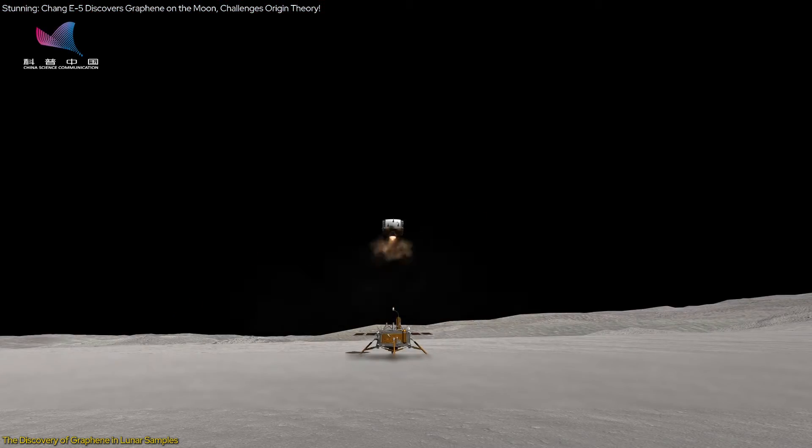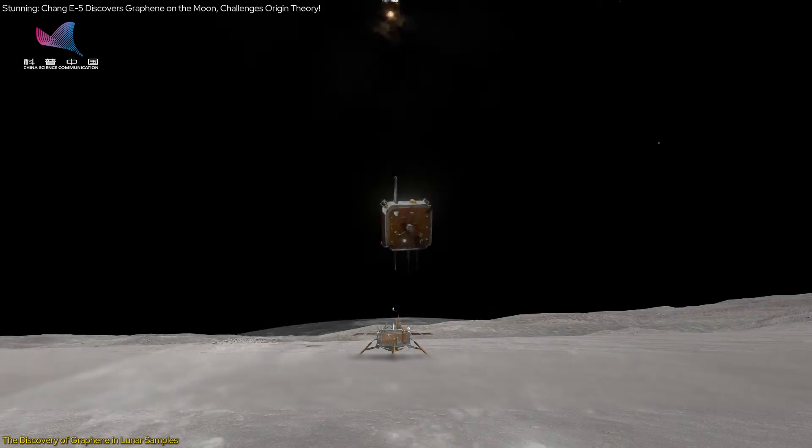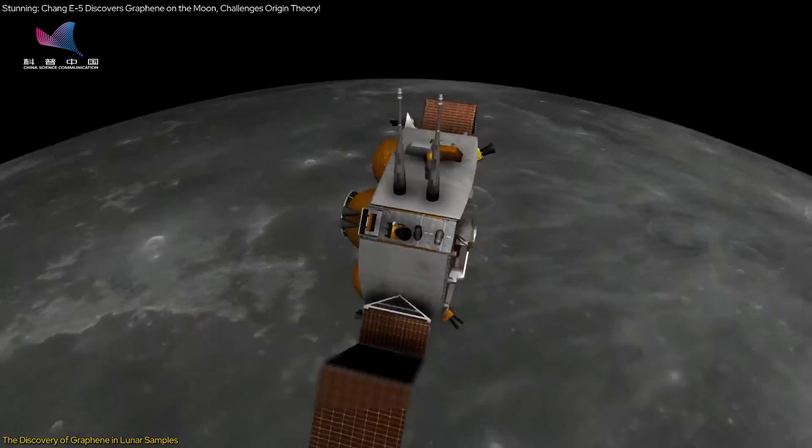The mission was a success, bringing back approximately 1,731 grams of lunar material, including the groundbreaking discovery of graphene.